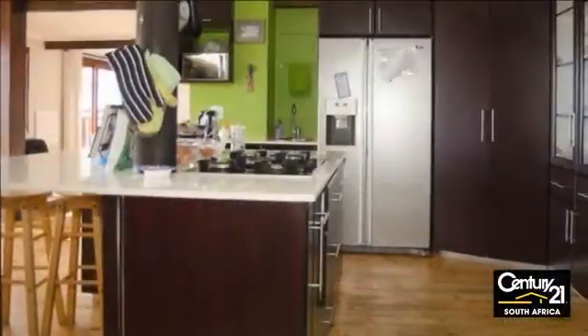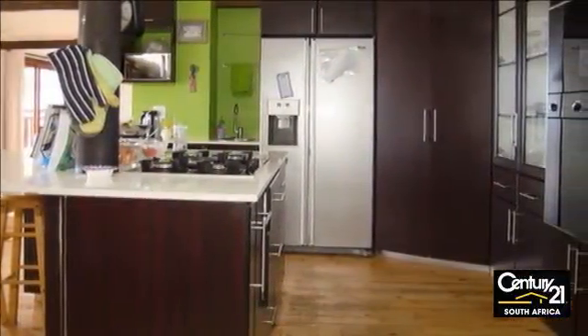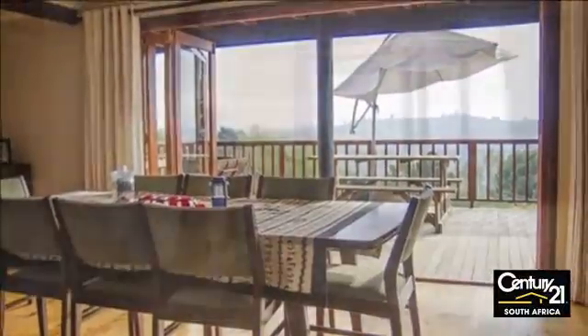Exclusive mandate. An ideal home for the large family or to share accommodation. Positioned on the warm side of Nisner overlooking Simola and the Outniqua Mountains from your viewing deck.